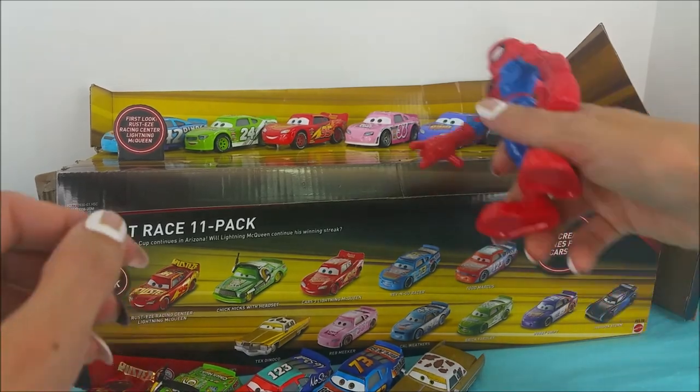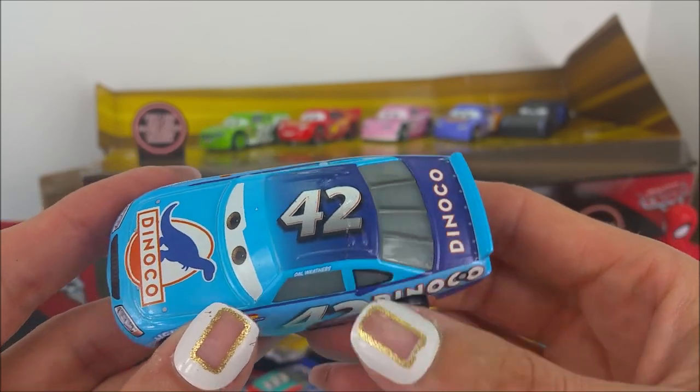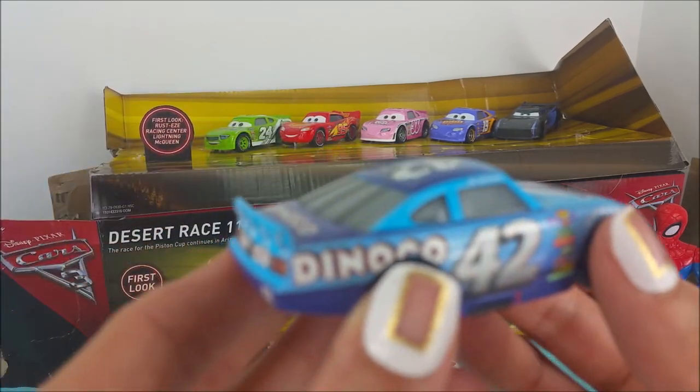One more row to go. This guy is a light blue and dark blue, number 42, Dinoco. This is Cal Weathers. Hi Cal Weathers.